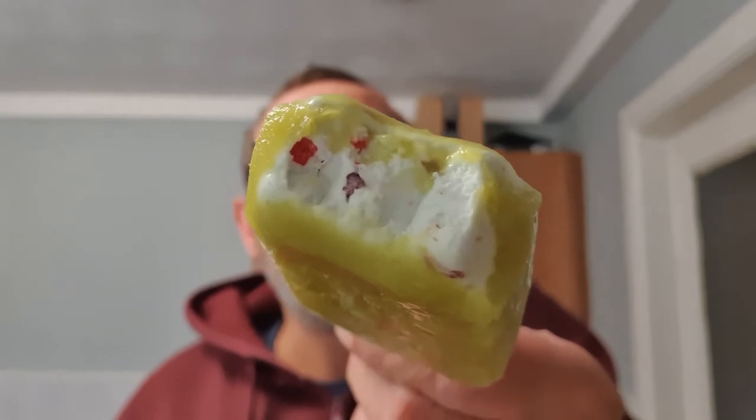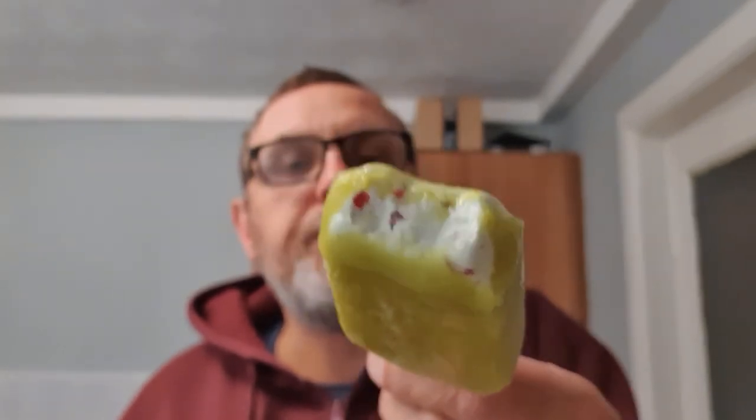I'll see if I can get to the Skittles inside. Skittles inside it. A crunching — all that ice cream inside is lush.